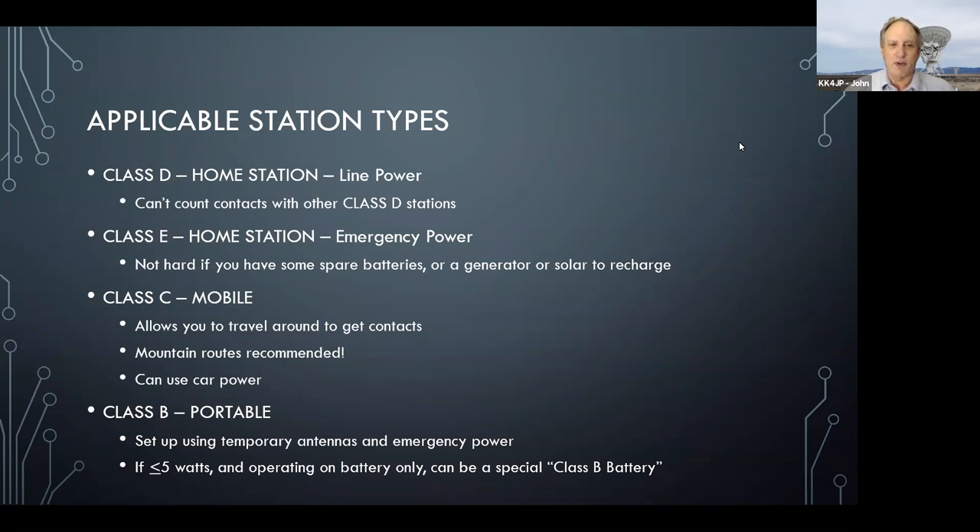Finally, there's class B, which is a portable station. For this one, you aren't using your regular antennas — you're using an antenna put up especially for field day within a certain period of time before field day. And if you are running with five watts or less, that can make you a special class B battery station, and there are some extra things you can get points for by doing that.